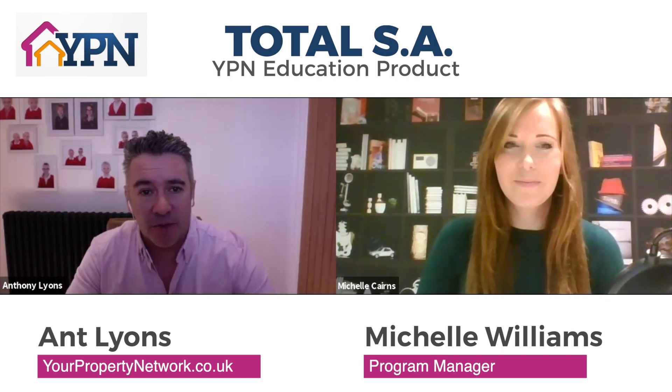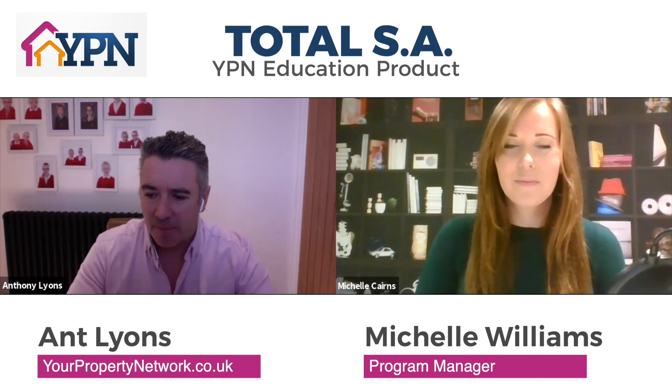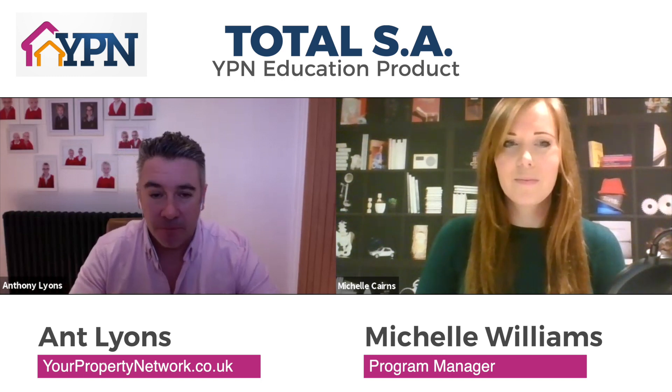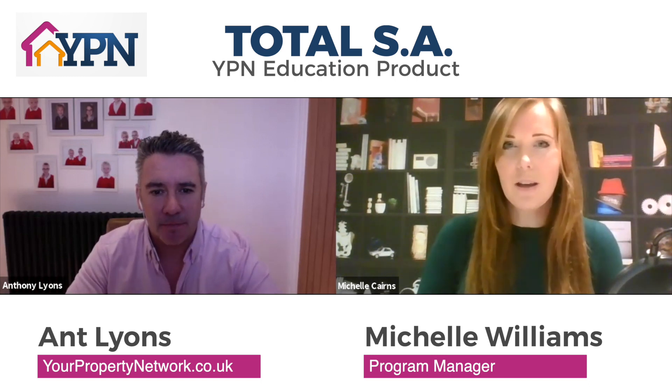There's a massive amount of interest in this subject at the moment, with staycations absolutely booming and bookings going through the roof right now. We believe at YPN in affordable property education, and so we have a fairly unique price point on this. Can you talk through that?